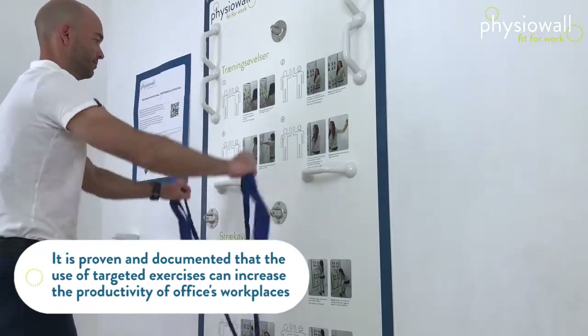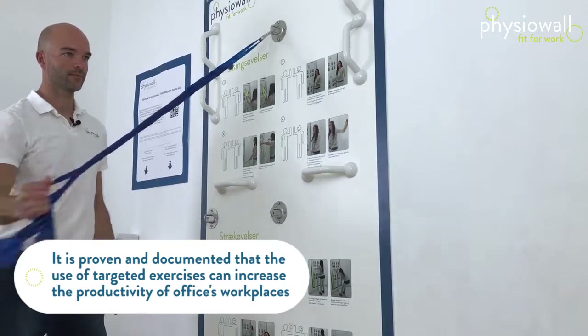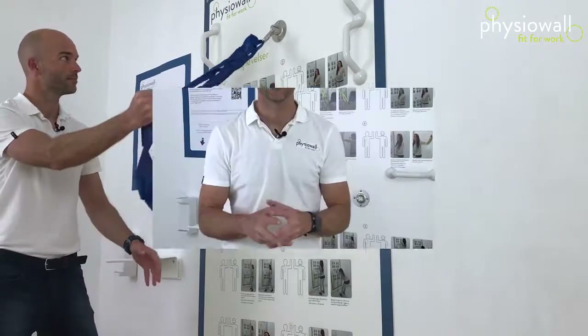With guidance from a physiotherapist, think of Physio Wall as something bigger and more than just a wall with elastic exercises. The experiences we already see with Physio Wall are that employees can deal with their own problems — the ones we know they get from working in front of the computer — without even leaving the company. Beyond that, you will see that employees from different departments will be able to meet each other at a meeting point in front of the Physio Wall.